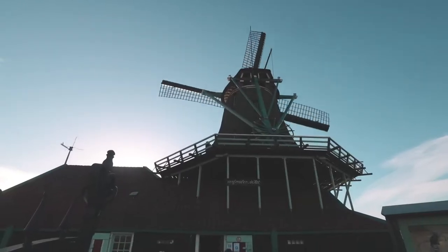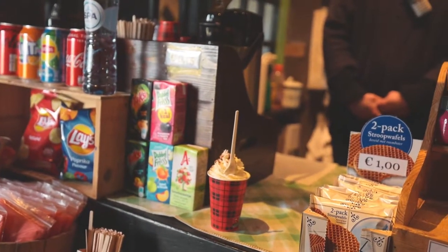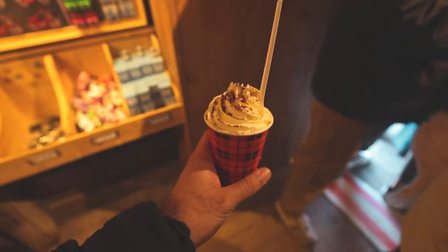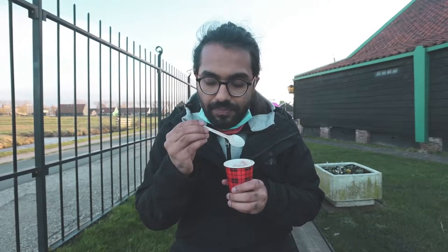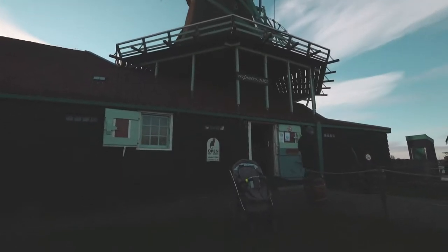We came across a little café in a windmill and decided to stop for hot chocolate, which is pretty needed because it's a cold windy day. It's also so hard to walk around a place that smells like chocolate. That hot chocolate was exactly what I needed — I am warmed up and ready to continue the rest of the tour.